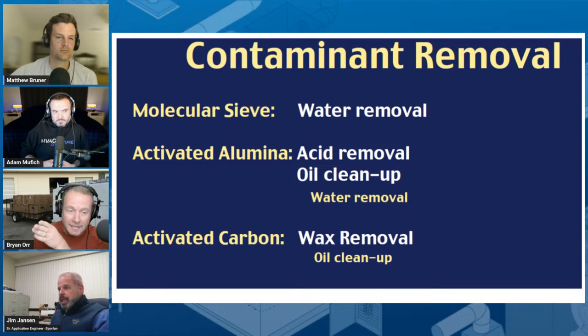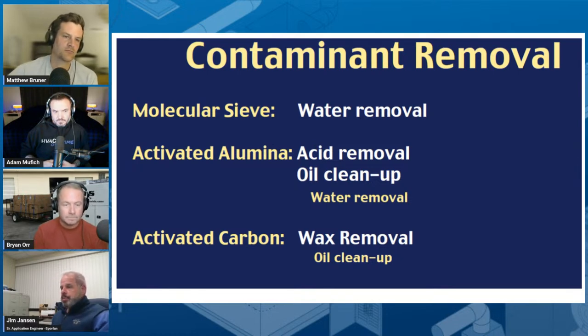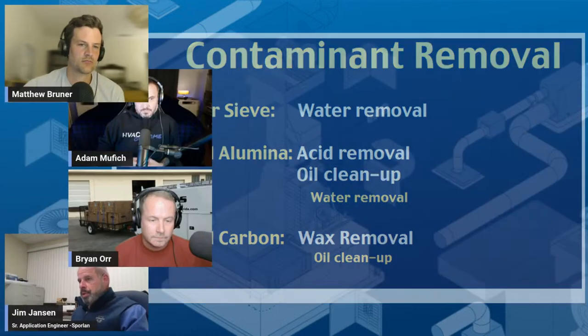When you see HH dryers, that means you have activated carbon. But this is a very important distinction — you don't just say 'I have acid, go to activated carbon,' because acid and activated carbon aren't the same match for that problem. A lot of acids nowadays are caused by breakdown of POE due to moisture. So if you're dealing with that issue, it makes more sense to leave the typical activated alumina and molecular sieve blend in there. Only go to the activated carbon when you have actual internal contamination caused by something like a compressor burnout.